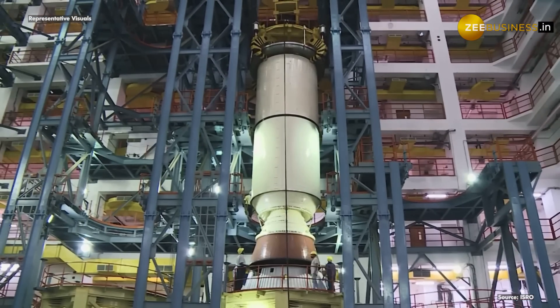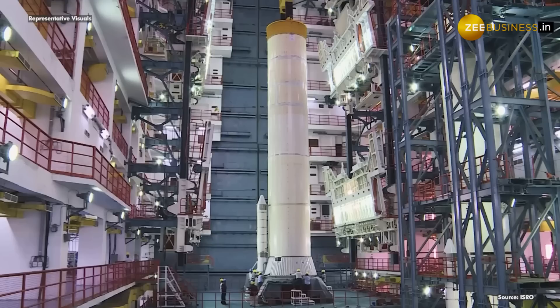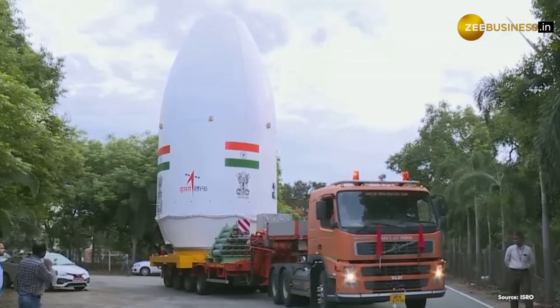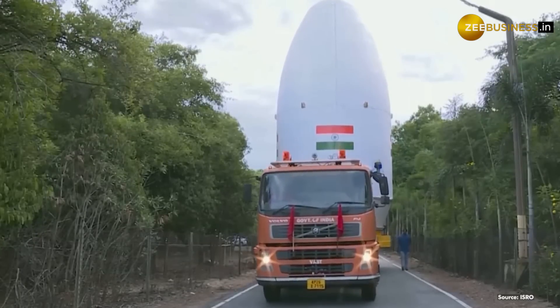Chandrayaan-3 is an upcoming mission by the Indian Space Research Organization. It is a follow-on mission to Chandrayaan-2 and consists of a lander and a rover. Chandrayaan-3 is scheduled to launch on LVM-3 from Sriharikota on July 13, but can be delayed each day up to July 19.